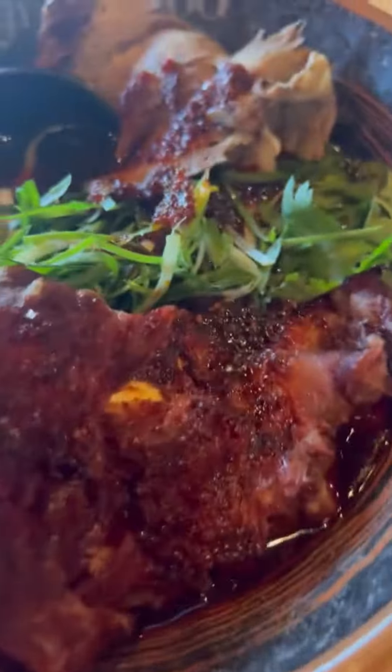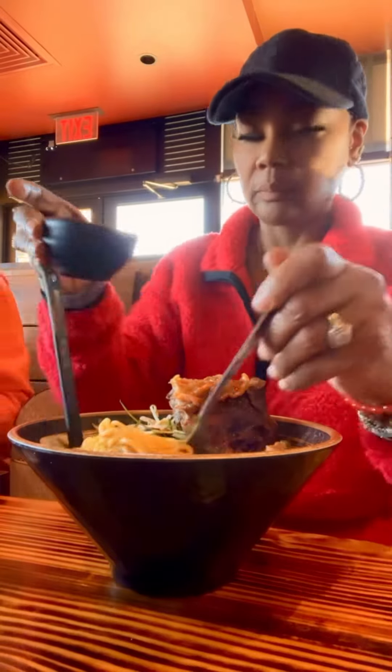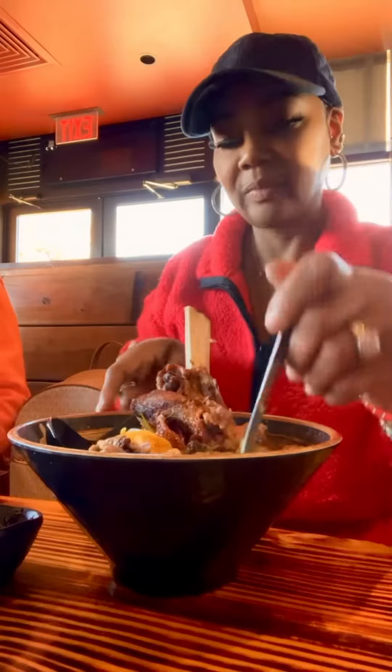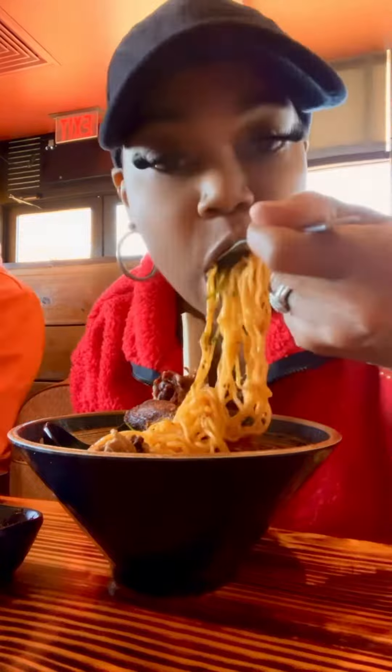This is the ramen with all the trimmings and fixings — it has beef in it and this big rib that was really tender, falling off the bone once I held it up. It was so good.